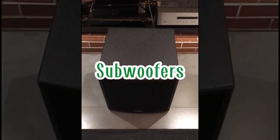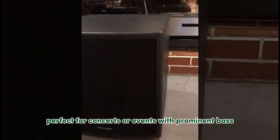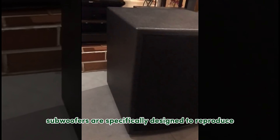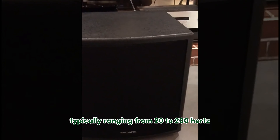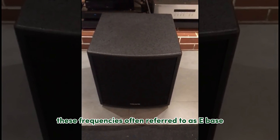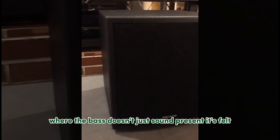Subwoofers are powerhouses that enhance low-frequency sounds, adding depth and punch — perfect for concerts or events with prominent bass. They are specifically designed to reproduce low-frequency sounds, typically ranging from 20 to 200 Hz. These frequencies, often referred to as bass, are what we feel more than hear. By adding a subwoofer to your sound system, you're adding a dedicated powerhouse for these low-end tones, resulting in a richer, fuller audio experience where the bass isn't just heard — it's felt.